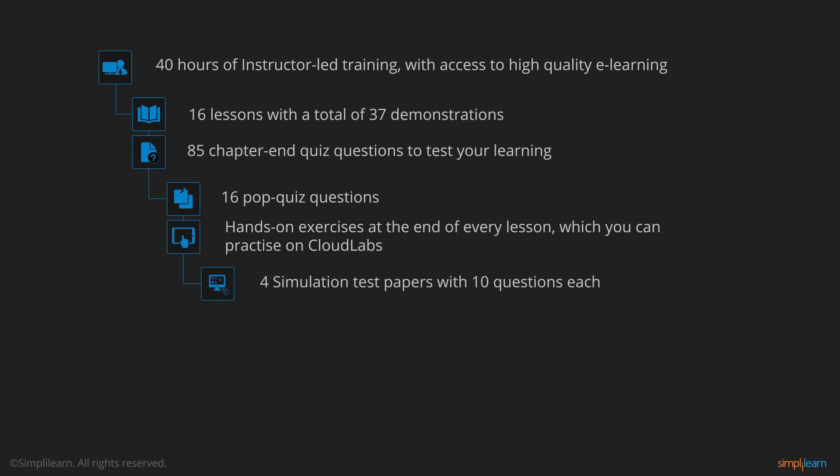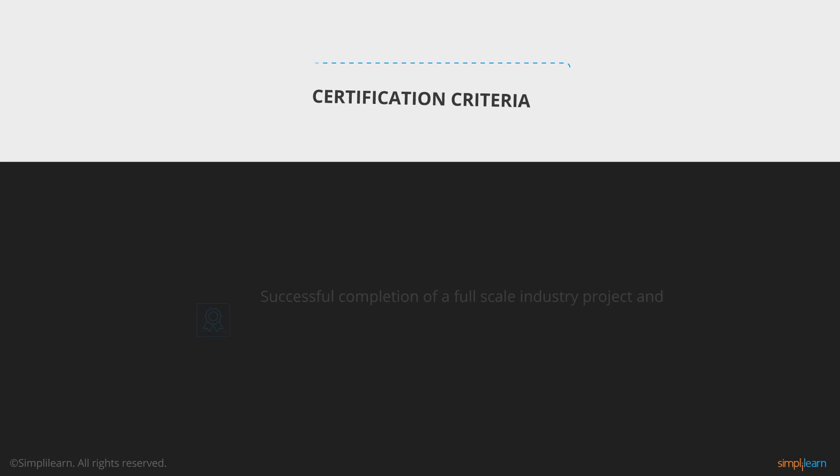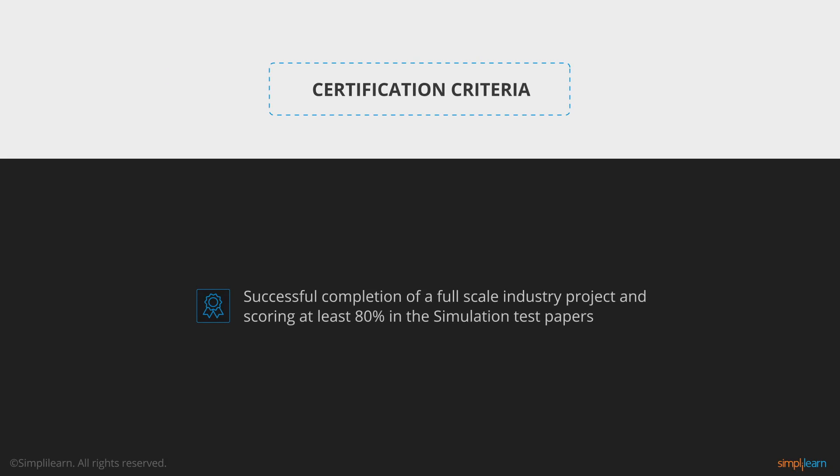4 simulation test papers with 10 questions each, an installation guide, and free access to Java, Scala, and Python eBooks. Real-life projects using Hadoop and Spark. This course will facilitate you to achieve Big Data Hadoop and Spark Developer Certification after successfully completing a full-scale industry project and scoring at least 80% in the simulation test papers.